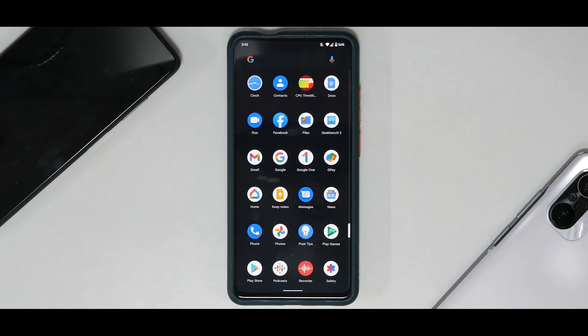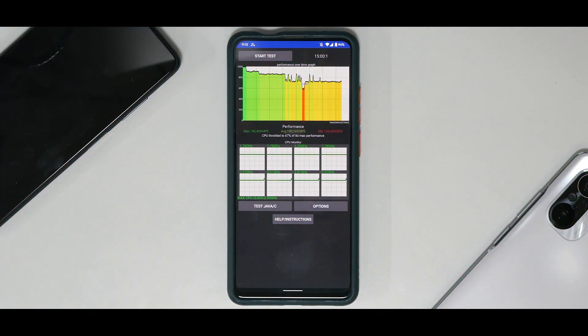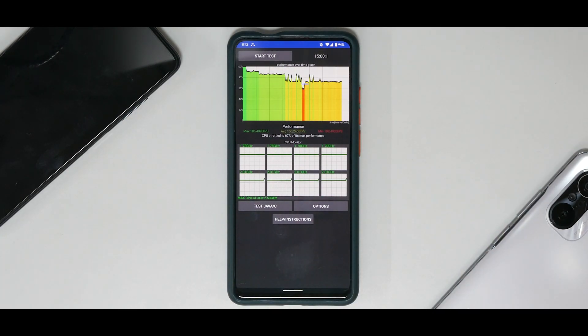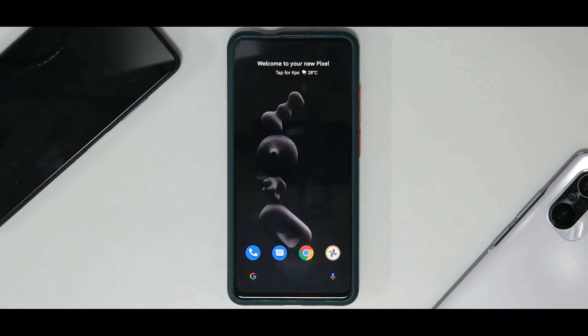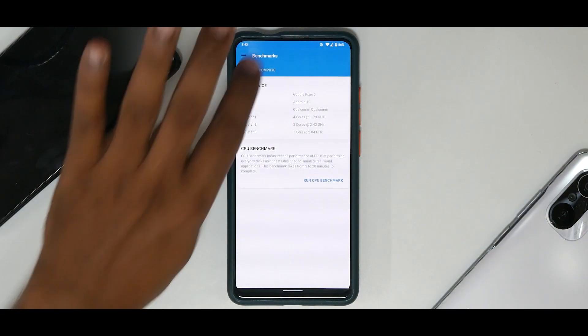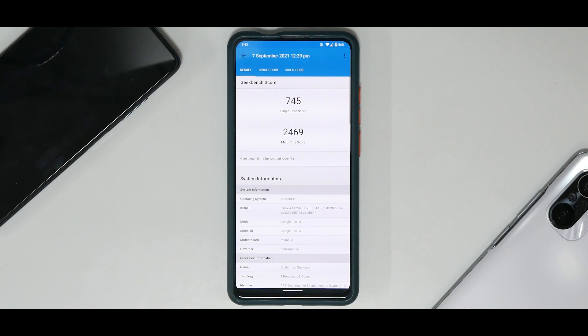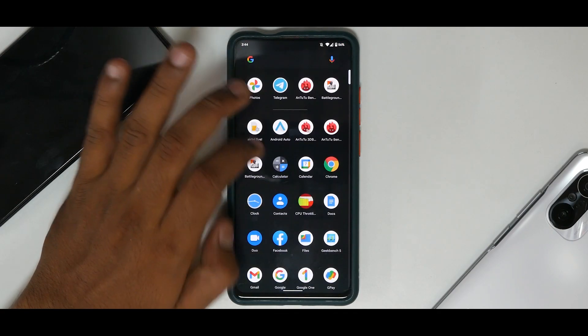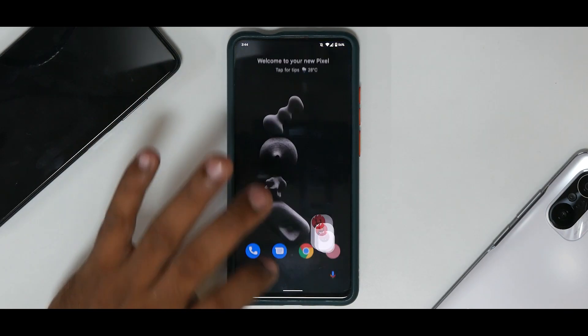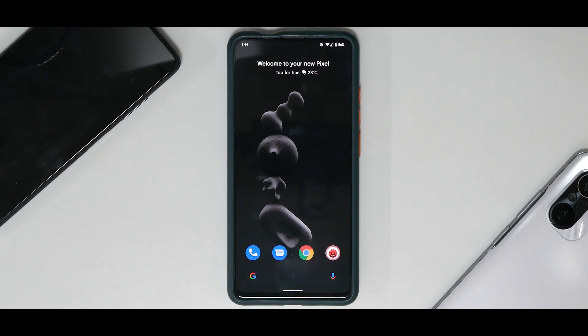Let's talk about the benchmark numbers. There was a notification during the run so the throttling and scores might not look the best, but when scrolling through the UI it's not that bad. On Geekbench: 745 single-core and 2469 multi-core. On AnTuTu: 442,254 — slightly on the low side. These are expected for an early port trying to balance performance and battery.